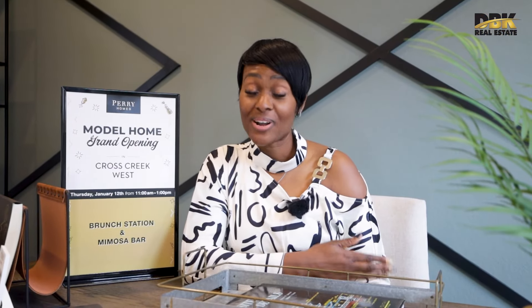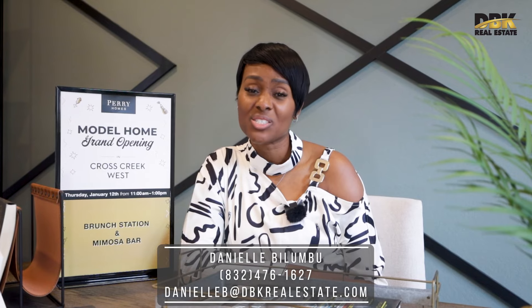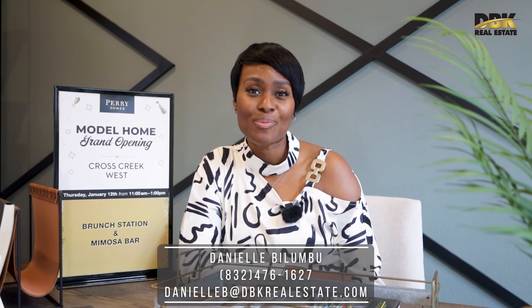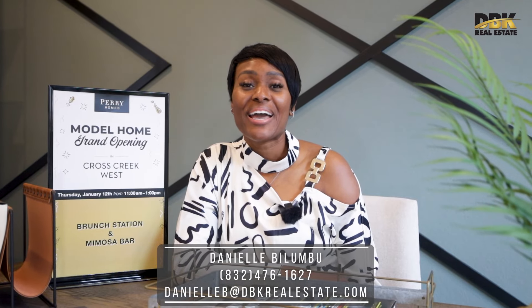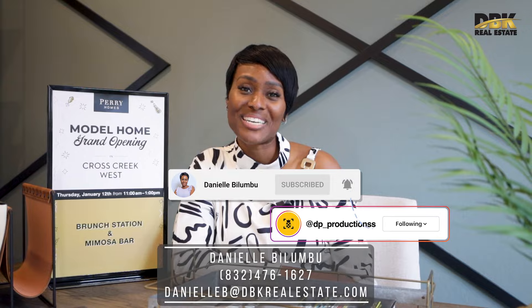Hopefully you liked the tour! If you would like more information regarding Perry Homes in Cross Creek Ranch West or any other new construction property, do not hesitate to reach out. I am your new construction home girl. Make sure to subscribe and follow us on all our social media. Thank you so much for watching — à bientôt!